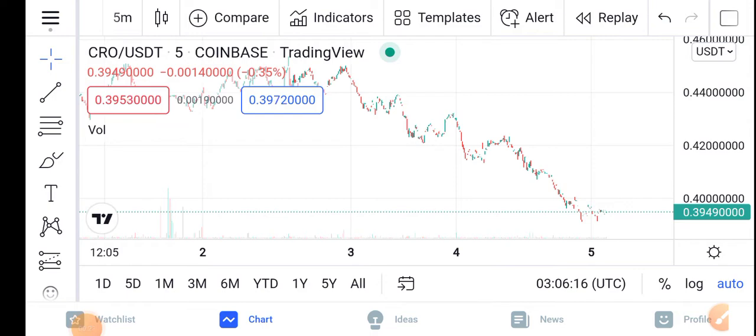If you look at the latest situation of the CRO coin, in the last 24 hours the price has dumped. The price change is a negative 0.35 percent — the CRO has dumped down in the last 24 hours.